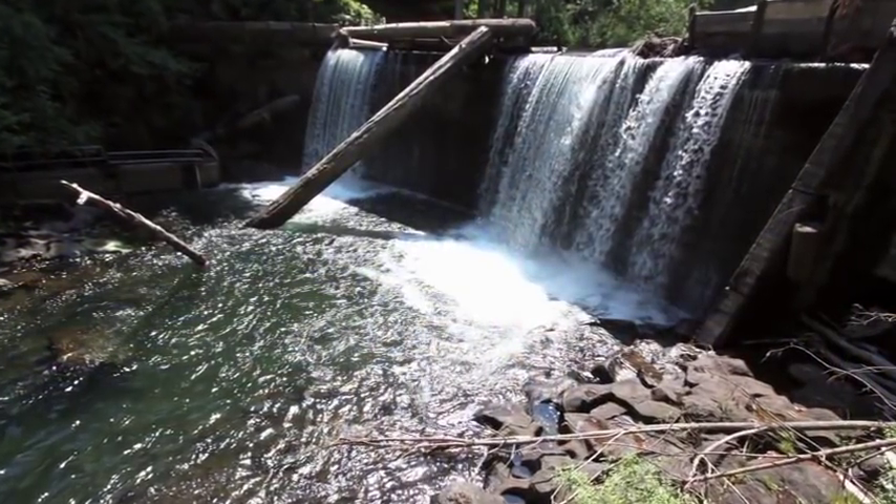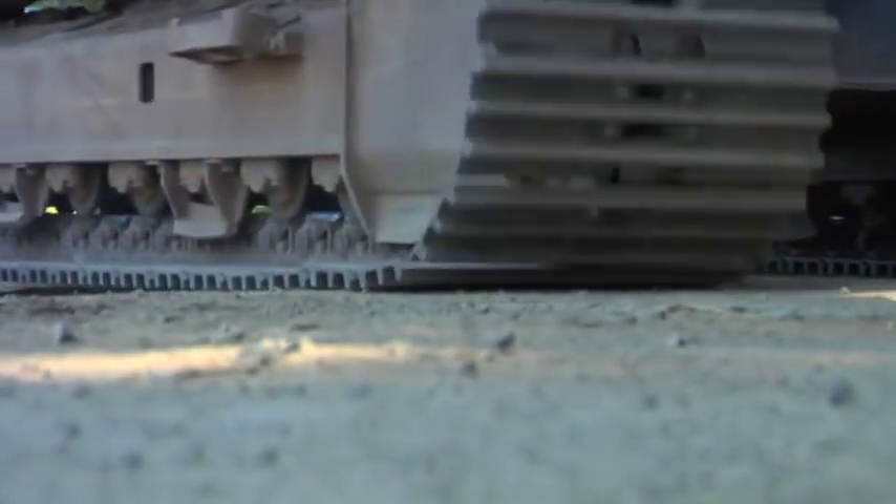Since about 2003, I've been working on the Hemlock Dam project as the project manager and team leader, developing partnerships, doing permitting, and getting ready for this.